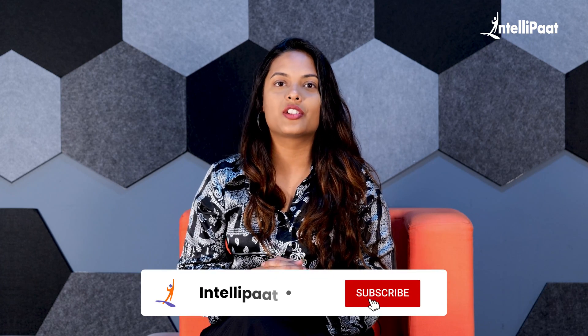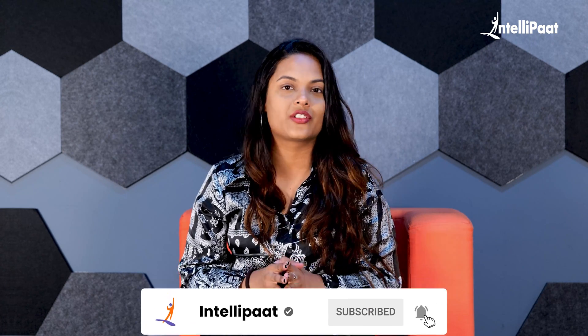But before we dive into the course syllabus discussion, make sure to subscribe to IntelliPaat's YouTube channel and hit the bell icon to get all the updates from us.